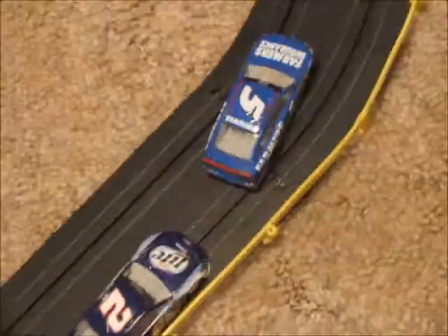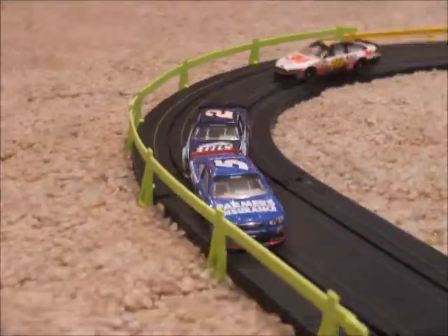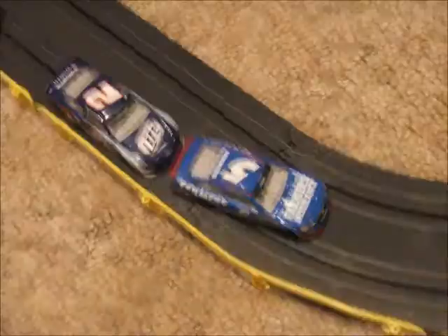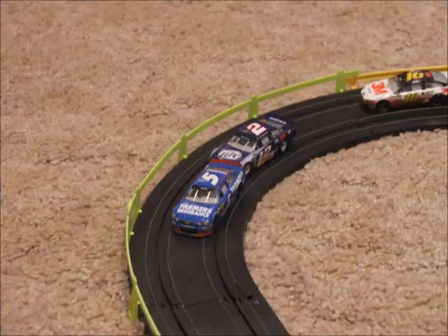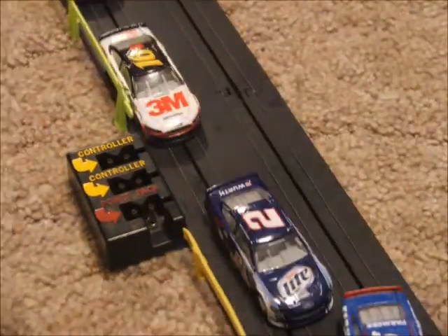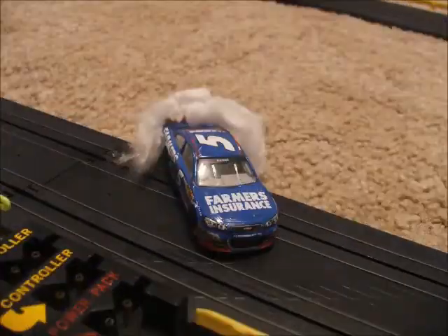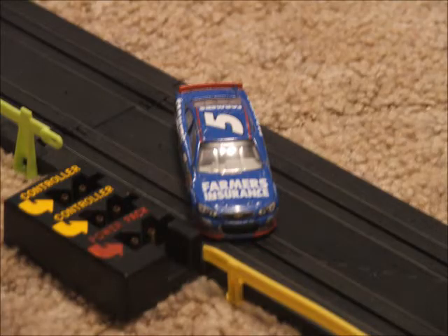Greg Biffle is pushing his way into the picture. Coming to the white flag. Can Keselowski take the lead? White flag — does Keselowski have enough left? Can he make a move around Casey Kane? Contact in turns 3 and 4 — and Casey Kane goes around! Casey Kane wins the Westmoreland 500 at Westmoreland Speedway, getting his first victory of the season after coming so close at Bristol.